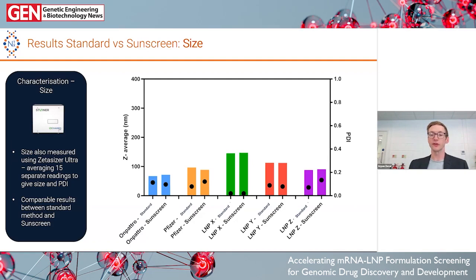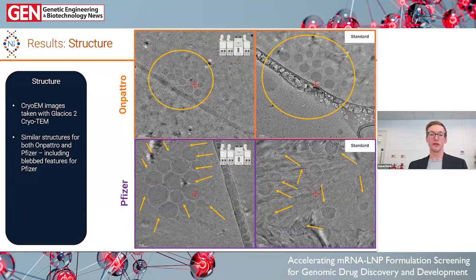Next, we wanted to look at cryo-EM images. I took cryo-EM images of the Onpatro and Pfizer formulations made via the standard method and the Sunscreen method. The Onpatro particles are spherical, homogenous, around 50 to 100 nanometers — and between the standard method and the microfluidic Sunscreen method, the particles look identical. With the Pfizer formulation, you can see it's not spherical — it has a blebbed structure, which we think is where the RNA is encapsulated, very typical for this formulation. Again, LNPs made by either method look very, very similar. We were very happy with these results.